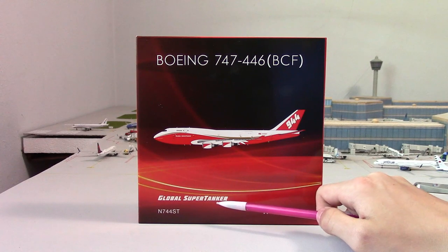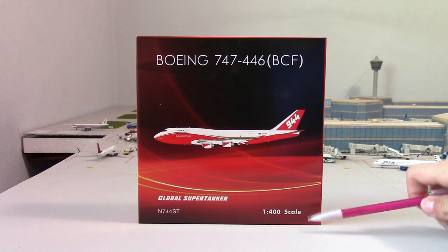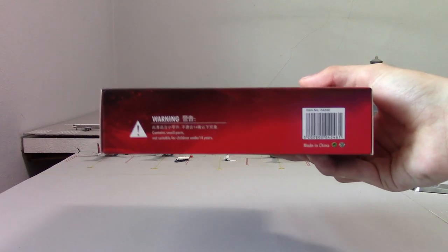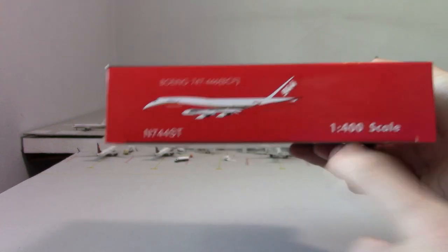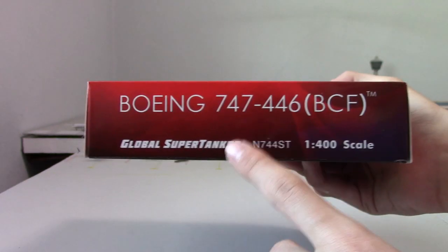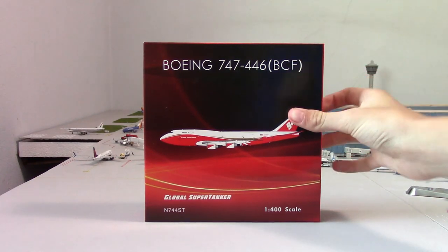On the box it says Global Super Tanker, as well as the registration, and then 1/400 scale, which is the scale of the aircraft. Right here it gives you safety warnings — this is made in China. Phoenix Models is based in China. Then you have the Boeing 747 aircraft type, the registration, 1/400 scale, and Global Super Tanker labeling on the opposing sides of the box.